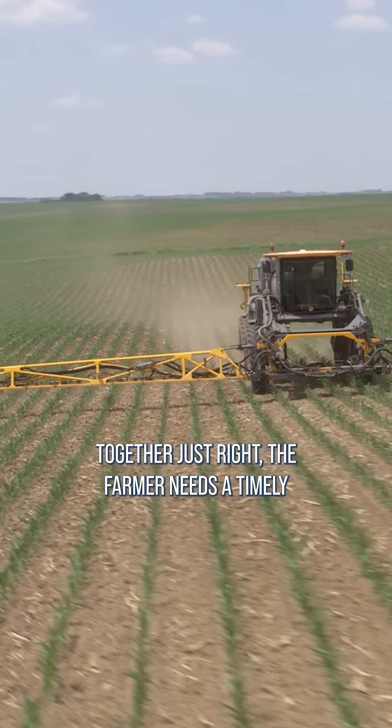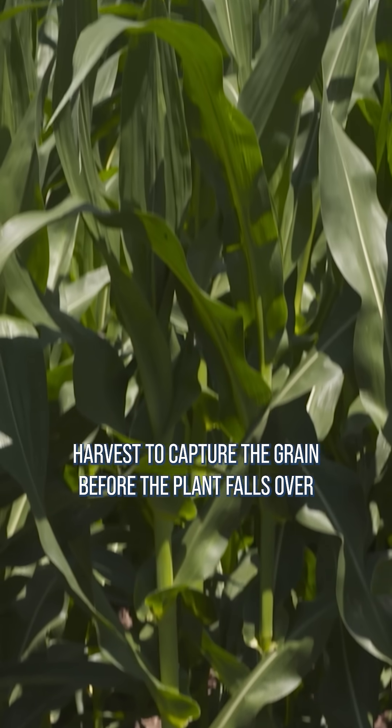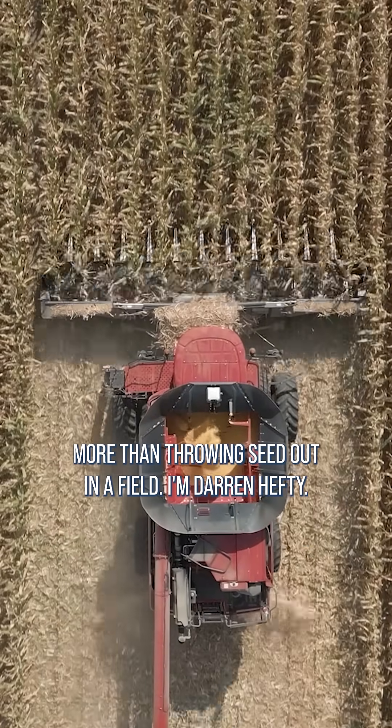And if all that comes together just right, the farmer needs a timely harvest to capture the grain before the plant falls over or drops seed on the ground. Yes, farming is much more than throwing seed out in a field. I'm Darren Hefty.